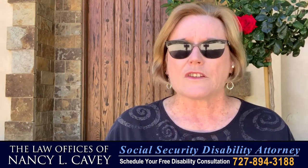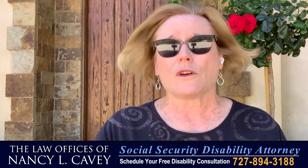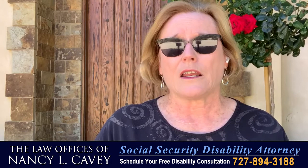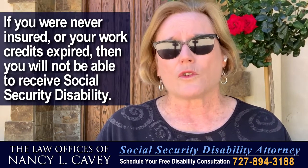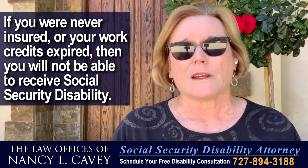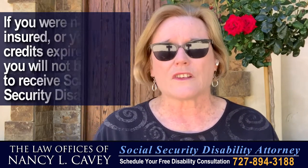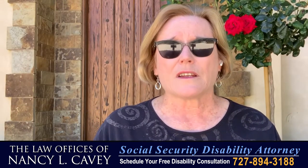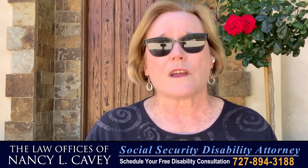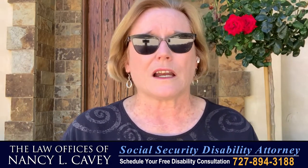How about the situation where your date last insured has ended, or you were never insured? That's a huge problem that no lawyer can solve. If you were never insured — in other words, you didn't work, didn't have enough work credits, or those credits have expired — your only possible benefit is SSI. As I've said, SSI is asset-based: if you're an individual, you can only have $2,000 in assets; if it's a married couple, it's only $3,000 in assets, and you can have limited earnings, but that's really complicated to calculate.